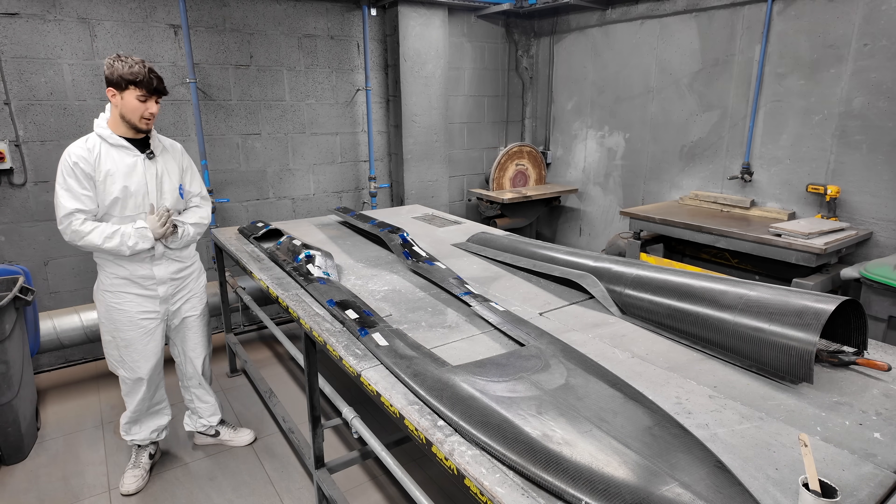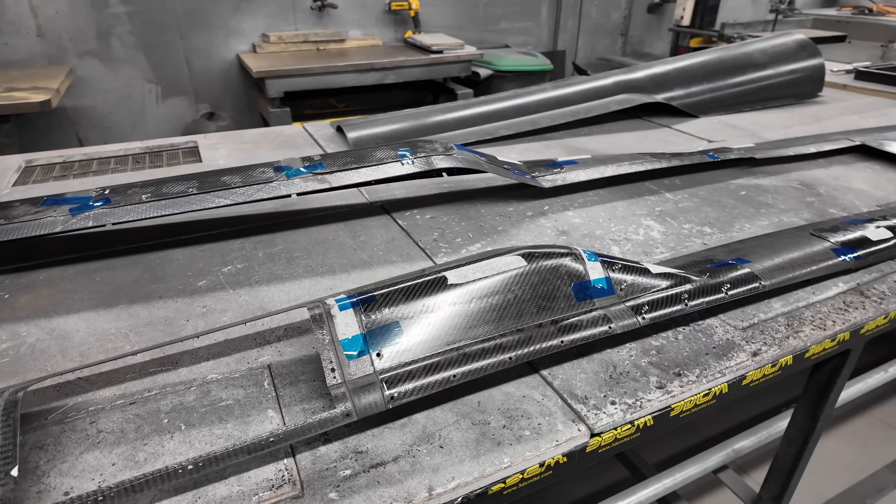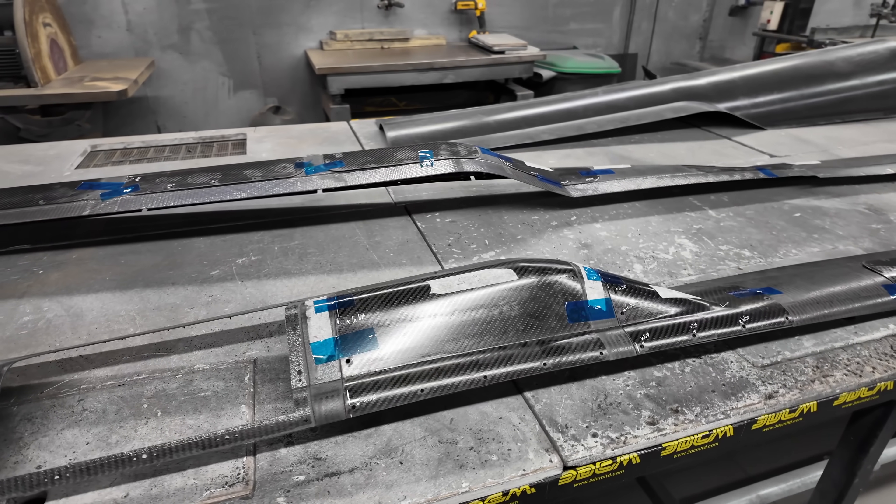My name is Ben Conn, I work at 3DCM. This is the deck for the boat — it's the major aero surface, other than underneath. This is just going to help it cut through the air.